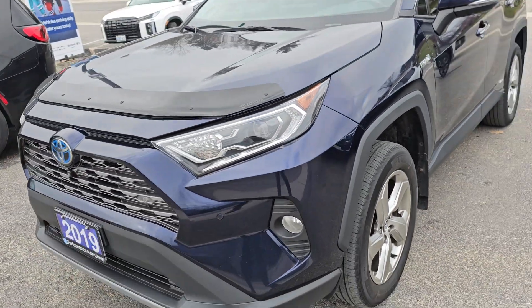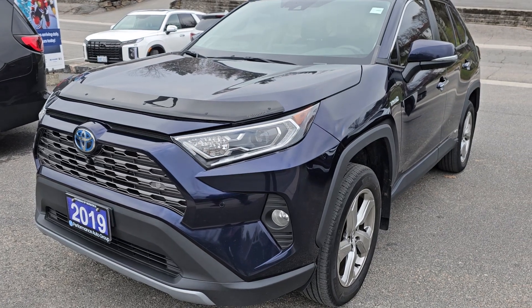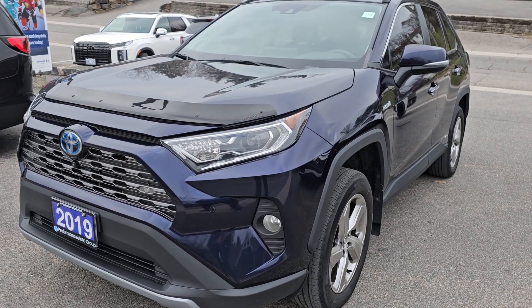This model also does have a remote starter — you lock three times in quick succession. And that's been the quick walk-around video of the 2019 Toyota RAV4 Hybrid. Thank you for watching.